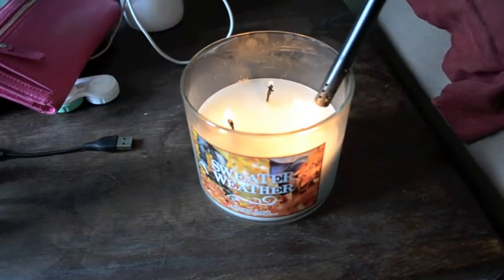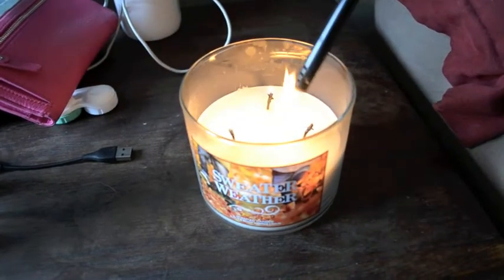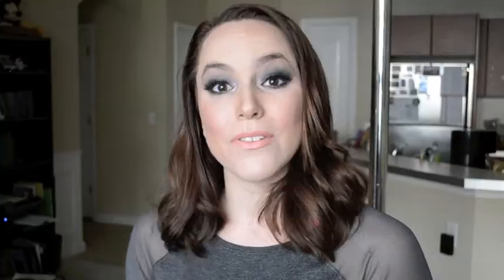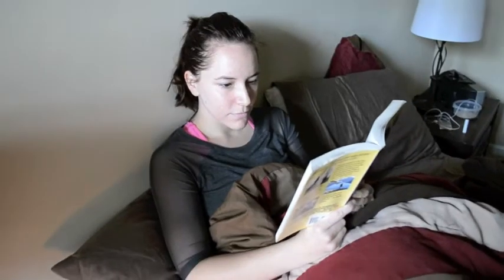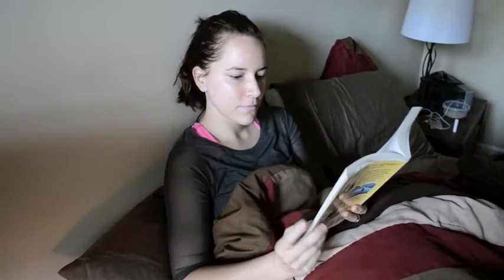Then I'll get into my reading. I'll typically light a candle — on this day I lit the Bath and Body Works Sweater Weather candle — and I'll read my book. I was reading 'Wild' at the time, and I try to read about a hundred to a hundred and fifty pages, depending on how dense the book is.